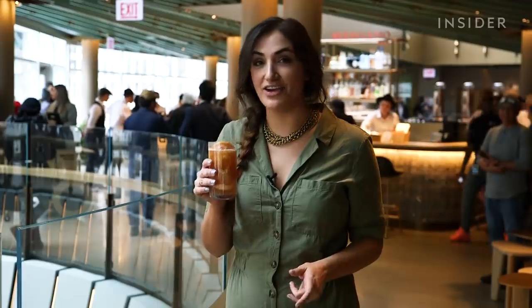It tastes like grapefruit for sure. It has that kind of kick like Malort. It's really unique — I've never tried anything like this, let alone at a Starbucks.